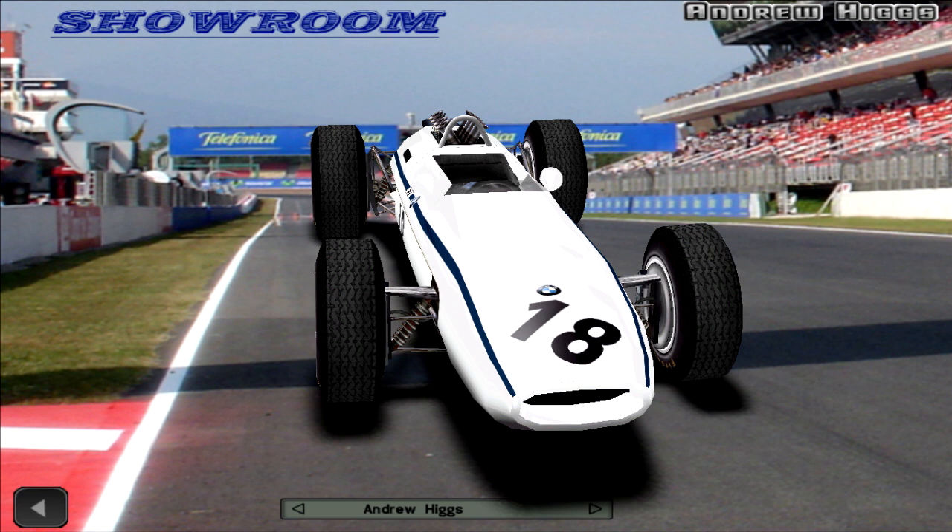Despite that, Siffert proved to be the fastest man of the race, posting a time of 1 minute 44.23 seconds on lap 56.